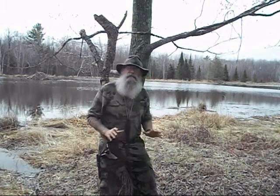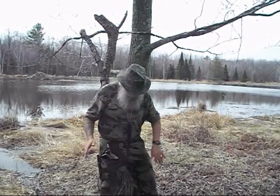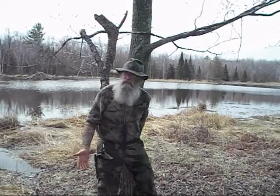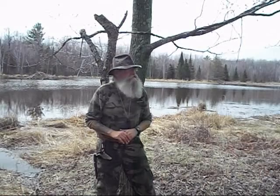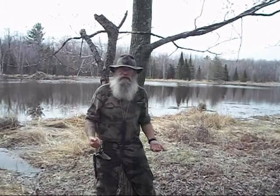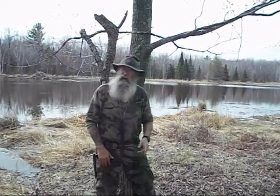I always give every campsite the same consideration, no matter what the purpose of the campsite. I'm not here on a survival mission — I'm here for pleasure, camping for the pleasure of it. But it doesn't matter. All my campsites have the same requirements. First, I want high ground. Second, I want a slight slope that goes away from my campsite, in case you have a heavy downpour of rain. You don't want that water pooling around your shelter. The last thing you want is to wake up in two to four inches of water.